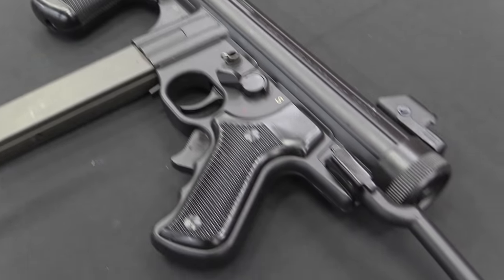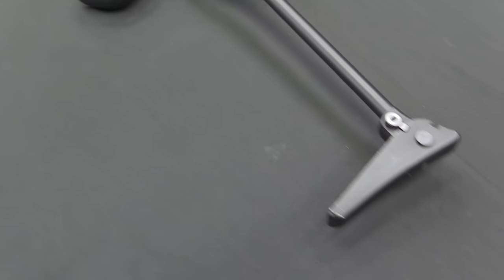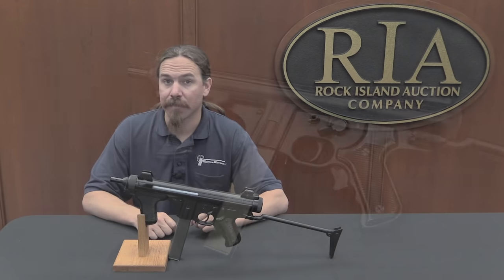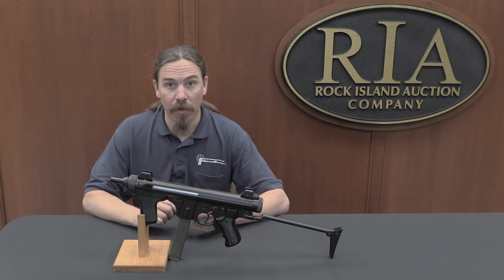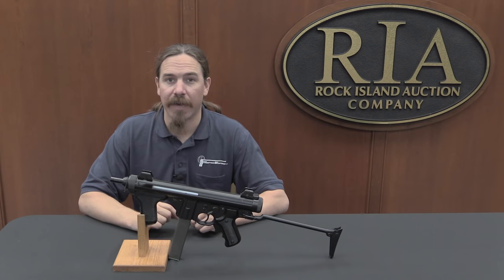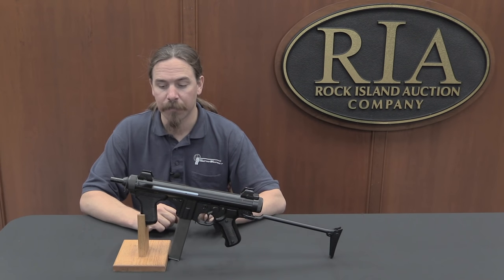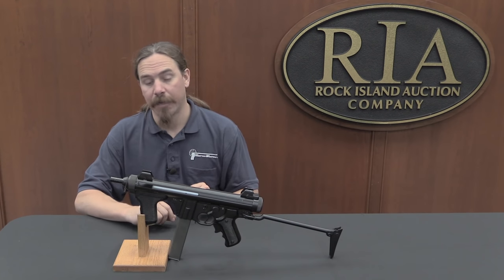It is the result of Beretta moving away from the designs of Tullio Marengoni. Marengoni had designed essentially everything Beretta made, at least in pistols and submachine guns, for many decades. He was responsible for Beretta's whole line of automatic pistols, and also the submachine guns from basically the end of World War One up into World War Two — the Beretta 38/42/44 series, very well liked submachine guns in World War Two. Those were all Marengoni's design.